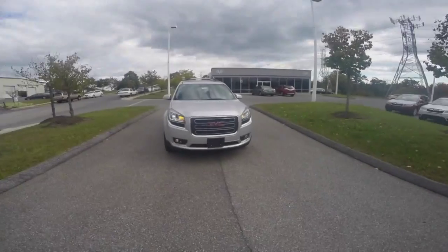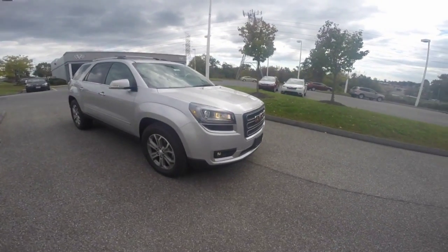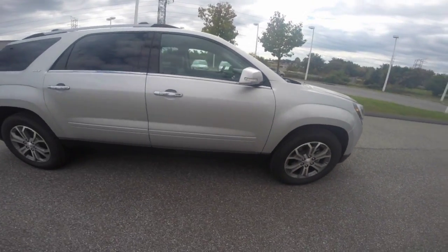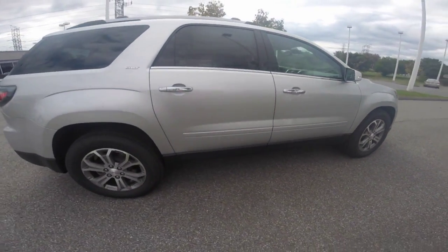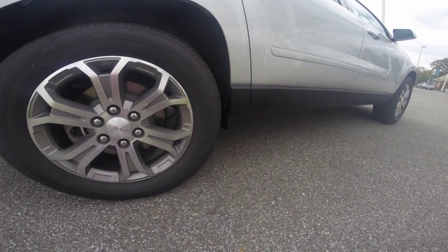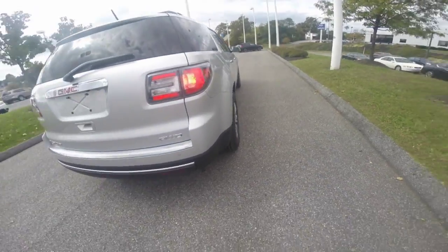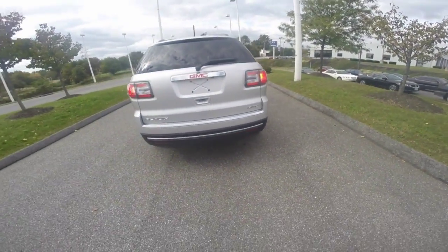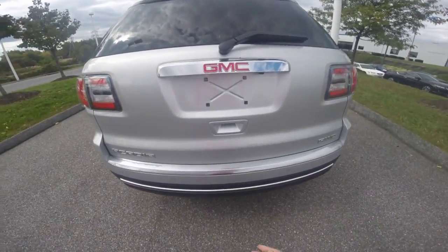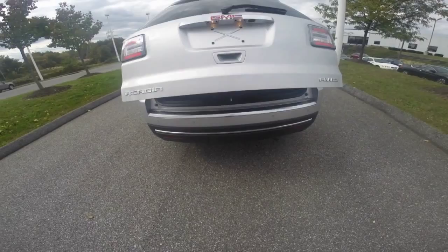The 2016 GMC Acadia is powered by a 3.6 liter V6 cylinder engine paired with an automatic transmission. The vehicle is equipped with Goodyear Eagle tires and chrome accents all the way around the exterior. This Acadia is equipped with all-wheel drive, and it also comes in an available front-wheel drive. Power lift gate.